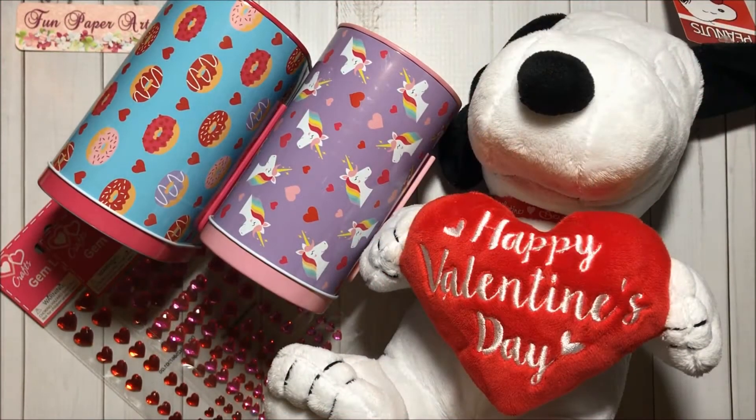Hello, hello my friends, welcome to Fun Paper Art channel. Today I will be sharing with you my first Dollar General haul. I went to the store looking for some goodies and I didn't find much because the store was too small.